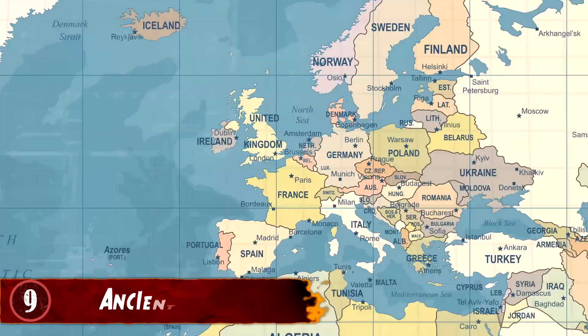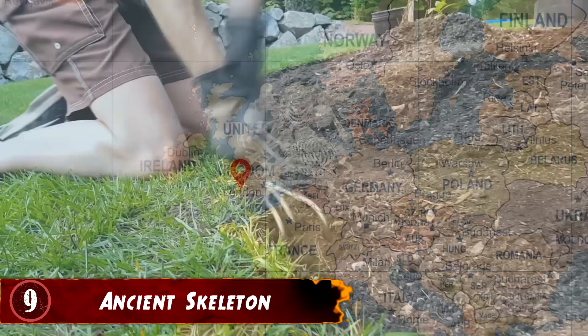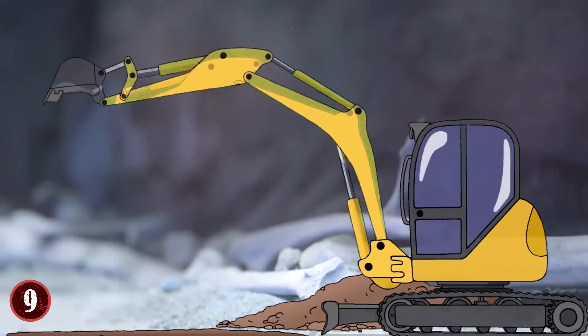Ancient Skeleton. It seems that England is kind of the place to be for mysterious driveway discoveries. This creepy find was made while a builder was digging up the front garden of a home in the small city of Croydon. During the excavation, he discovered a skeleton underneath the driveway that dates back to 1,300 years ago.